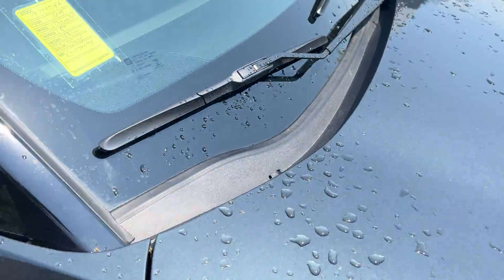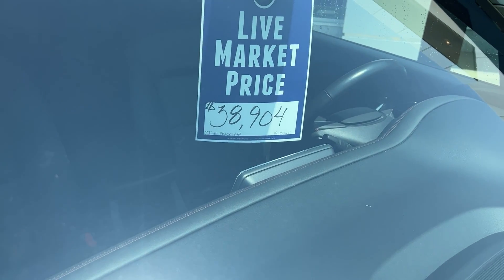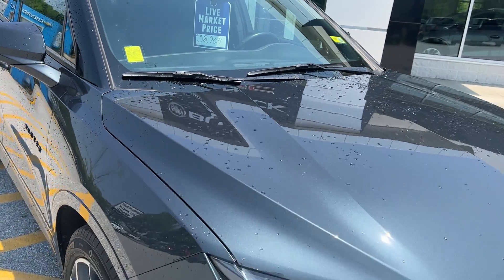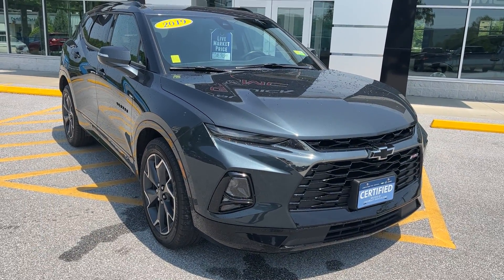The national average retail value on this is $47,900. Our live market price right now is $38,904. If you'd like to learn more, hit the Learn More button, or stop down to see it yourself here on Route 7 South in Vermont.